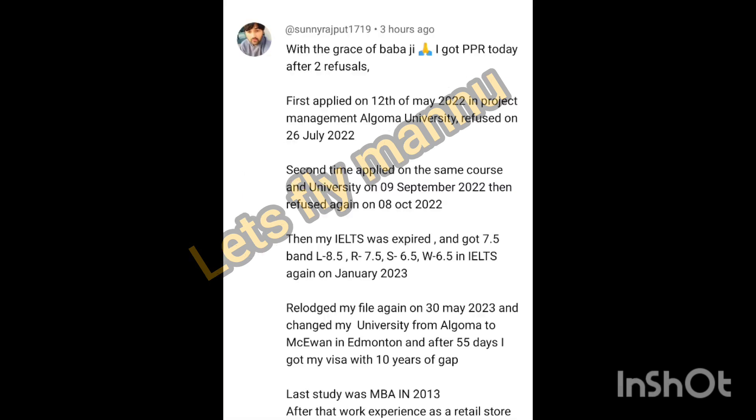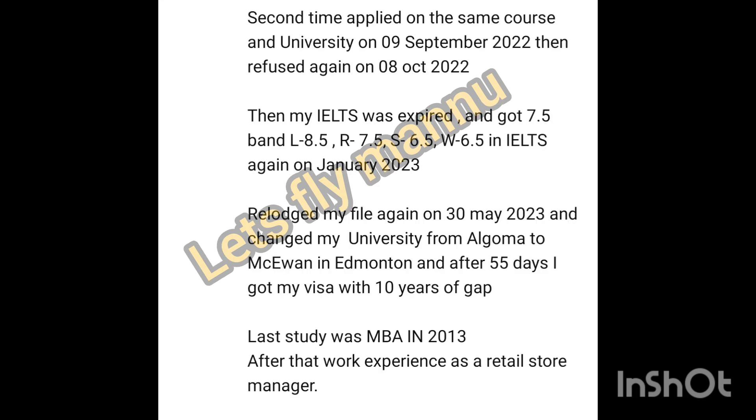With the grace of Abajee, I got my PPR today after two refusals. First applied 12th May 2022 in Project Management at Algoma University, refused on 26th July. Second, same course same university, applied 9th September, refused again. Then IELTS expired. Re-lodged the file in March, changed university from Algoma to Mac1 University in Edmonton.